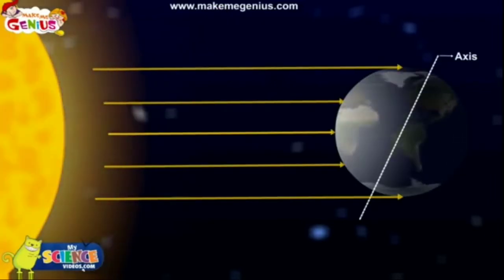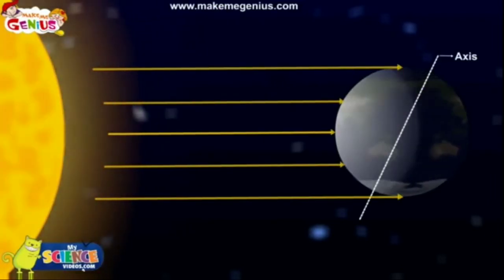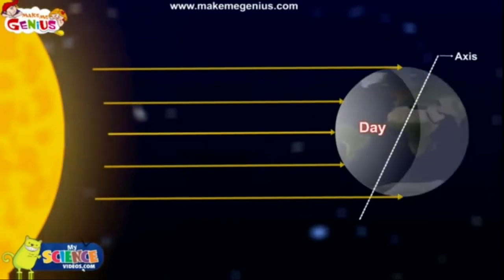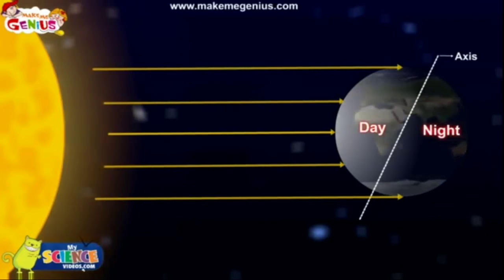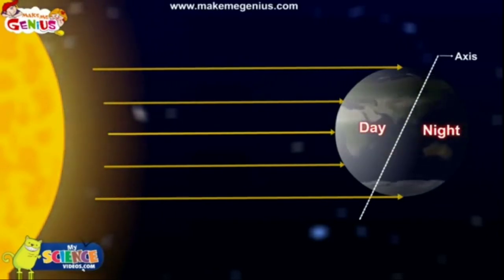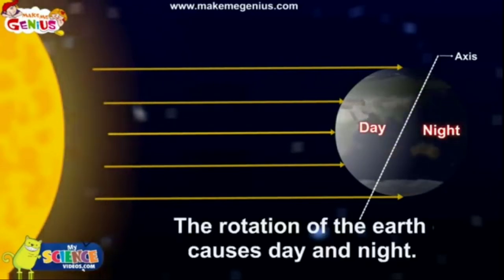The half which faces the Sun has day, and the other half that does not get sunlight has night. When the Earth rotates, day changes to night and night changes to day. So the rotation of the Earth causes day and night.